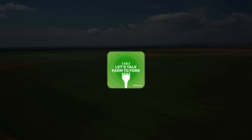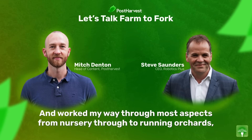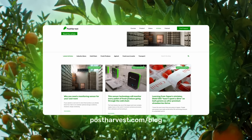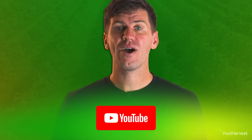And that's all for today's video. If you'd like to learn more about all things sustainability, you can listen to Let's Talk Farm to Fork right here on YouTube or wherever you get your podcasts. Head to our website for free courses and to read our blogs. And while you're here, subscribe to our channel for regular content. Together, we can help the world go a little bit greener.